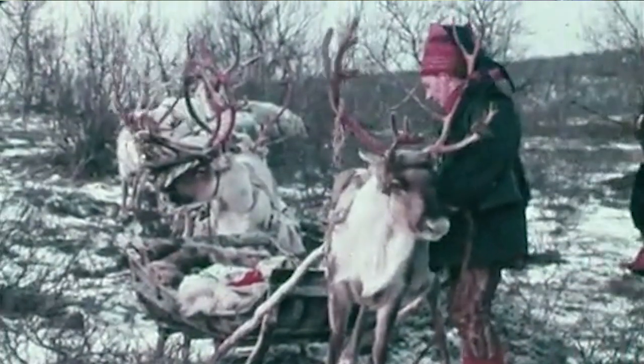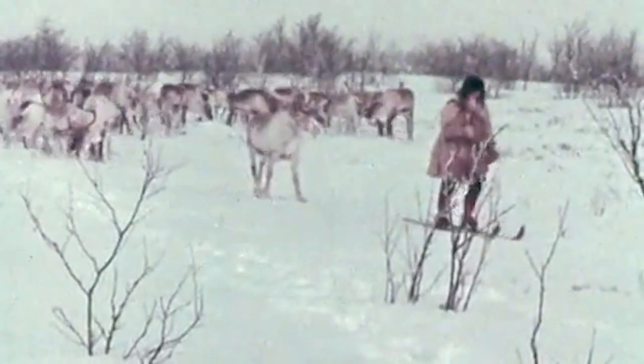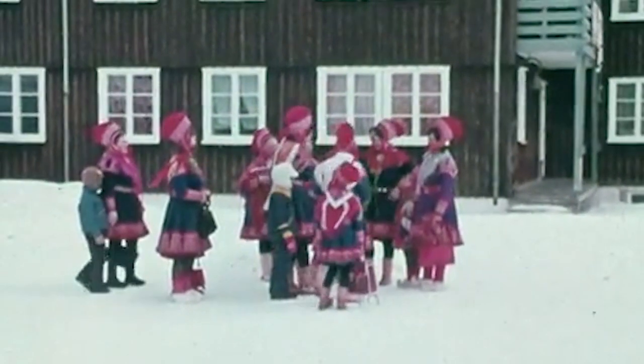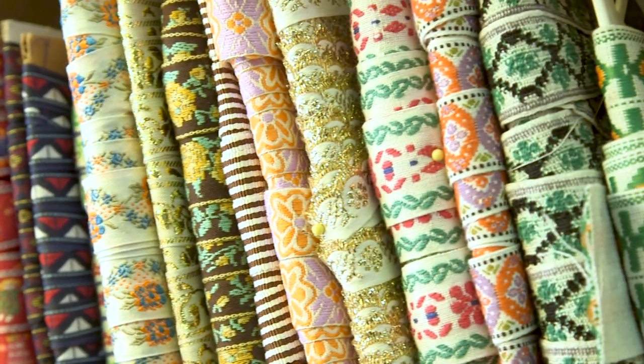In the 1900s, the government arranged to have reindeer brought to Alaska. Reindeer are domesticated caribou. And when they brought those over, they also brought the Sami people, who are reindeer herders in northern Scandinavia and northern Russia, to help the northern Inupiaq and Yupik peoples in how to herd the reindeer. In addition to their knowledge, they brought their beautiful, brightly colored garments. We have a lot of Russian and Scandinavian influence in our trims, with the beautiful, bright blues and reds and yellows and greens.